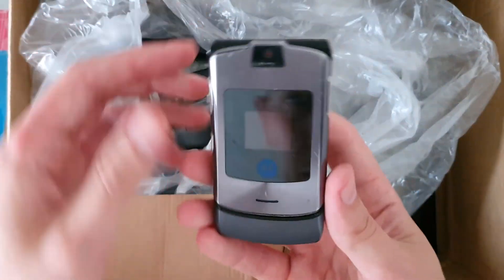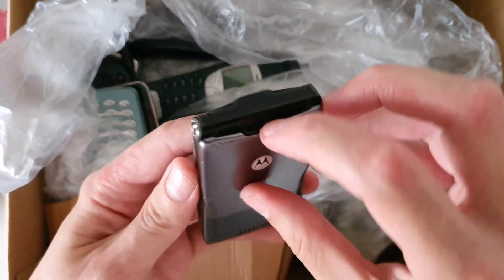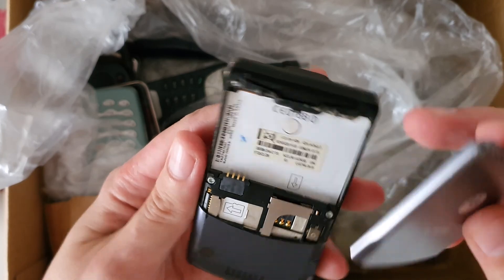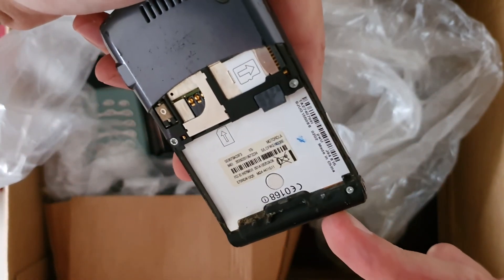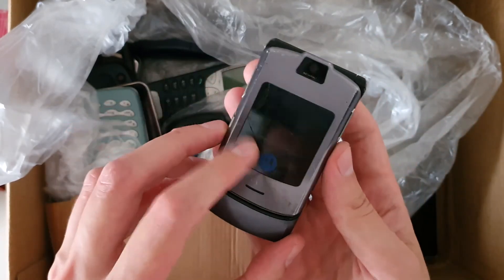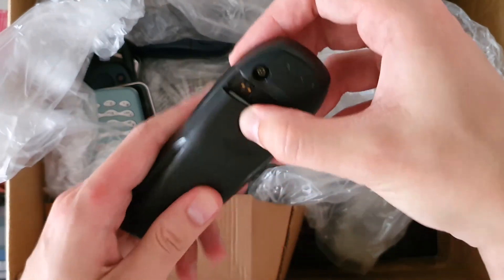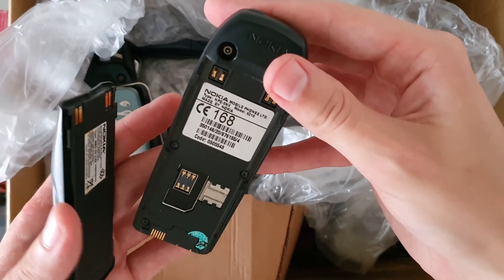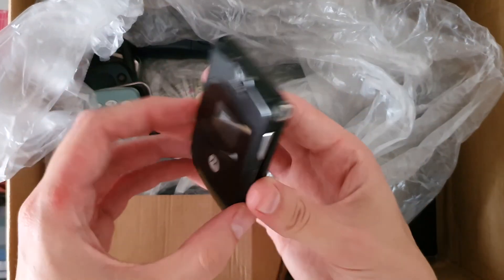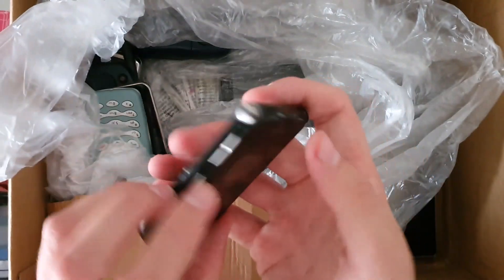Here's a Motorola V3 — actually a T-Mobile branded V3i — and it's broken. Next is a Nokia 3260 or 3210, then another V3i, and this one is water damaged, I can see it here.